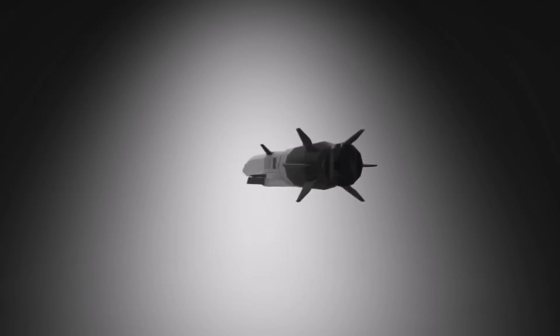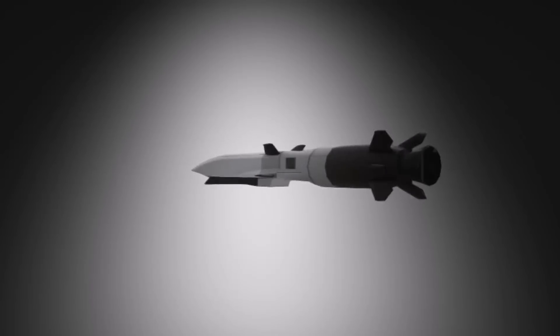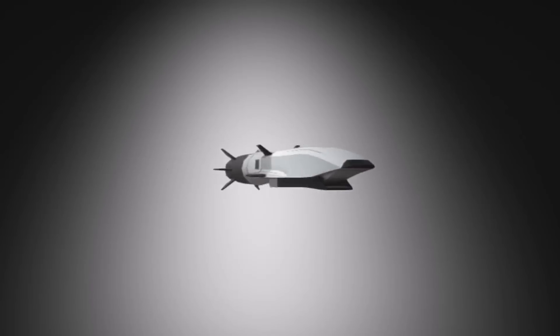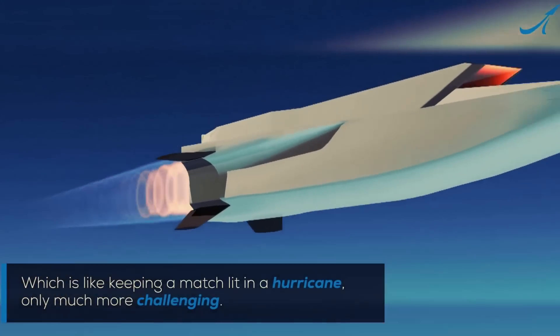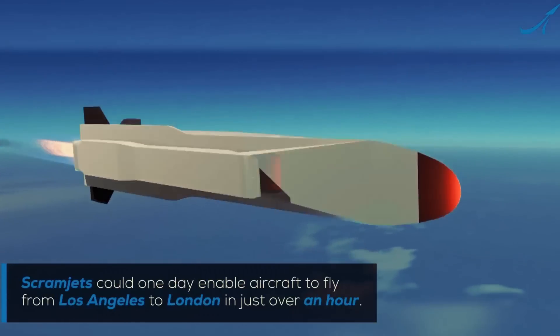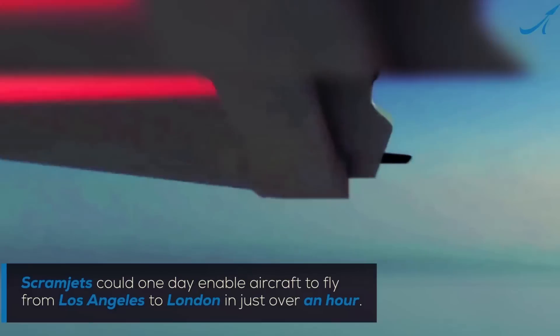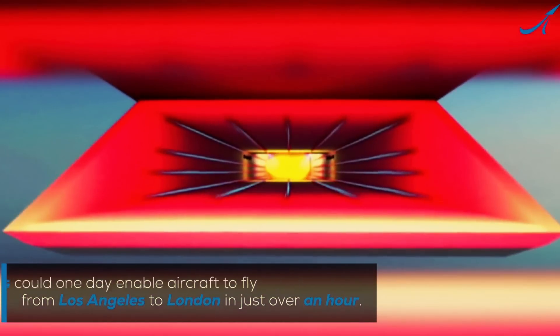The X-51A vehicles were designed by Boeing and powered by a unique engine called a scramjet, constructed by Rocketdyne Corporation. Scramjets had been considered essential for sustained hypersonic flight in the atmosphere, and although progress had been made in ground tests and previous air tests, a practical design had not yet been achieved.